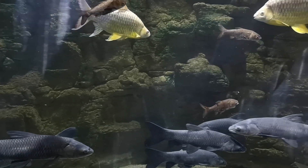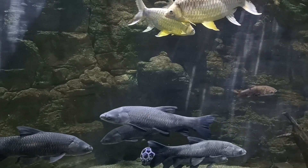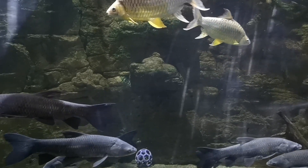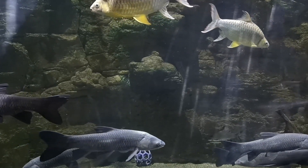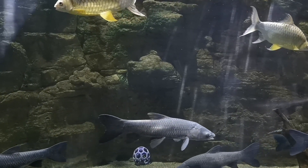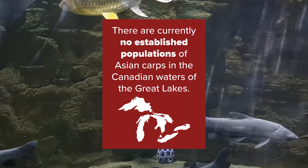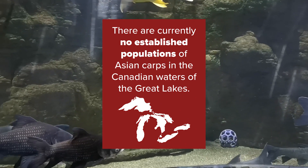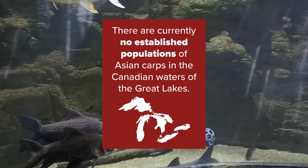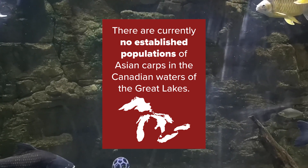They started to move north in the Mississippi River. Whenever there was a flooding event — really heavy rain that could create a connection between two water bodies not connected before — that helped Asian Carps spread from one water body to another. They were moving closer to the Great Lakes, in particular Lake Michigan, which is the only one of the five Great Lakes to be entirely in the United States. Fortunately, they've not gotten much further into the Great Lakes.